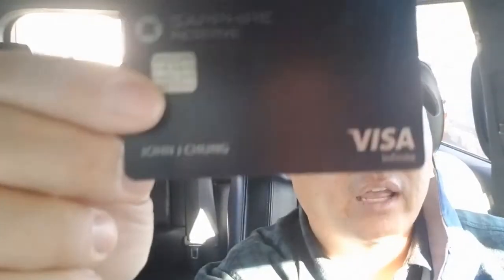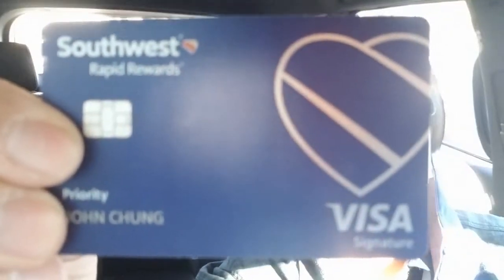Hey guys, there's another JYB tip of the day. It's going to be covering credit cards. I've already covered the Sapphire Reserve, and we're going to do that again and add another credit card to this, which is going to be the Southwest Rapid Rewards by Chase.